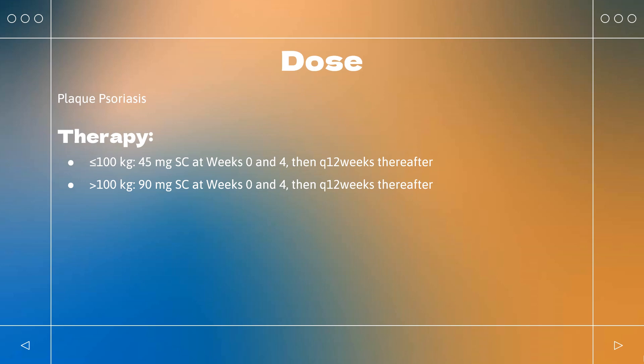Dose — Ulcerative Colitis: Indicated for adults with moderately to severely active ulcerative colitis. Initial weight-based IV induction dose, single infusion over 1 hour: ≤55 kg: 260 mg IV; >55 kg to 85 kg: 390 mg IV; >85 kg: 520 mg IV. Maintenance SC dose: Begin 90 mg SC 8 weeks after initial IV infusion, then every 8 weeks thereafter.